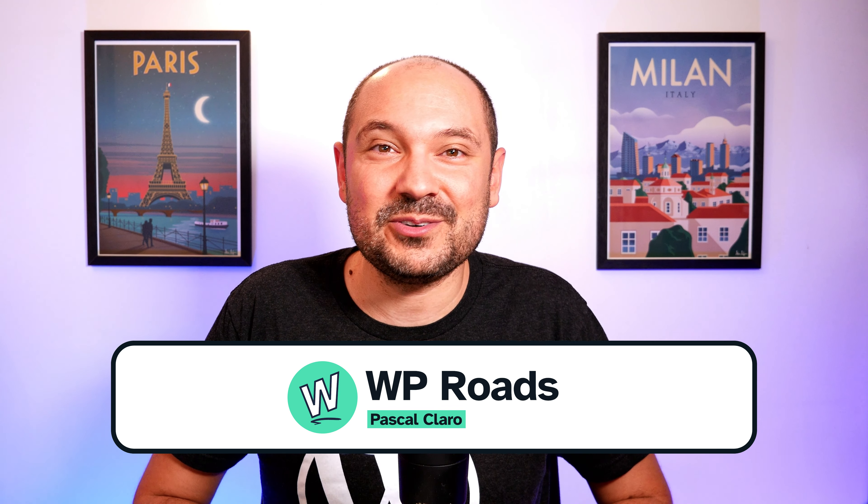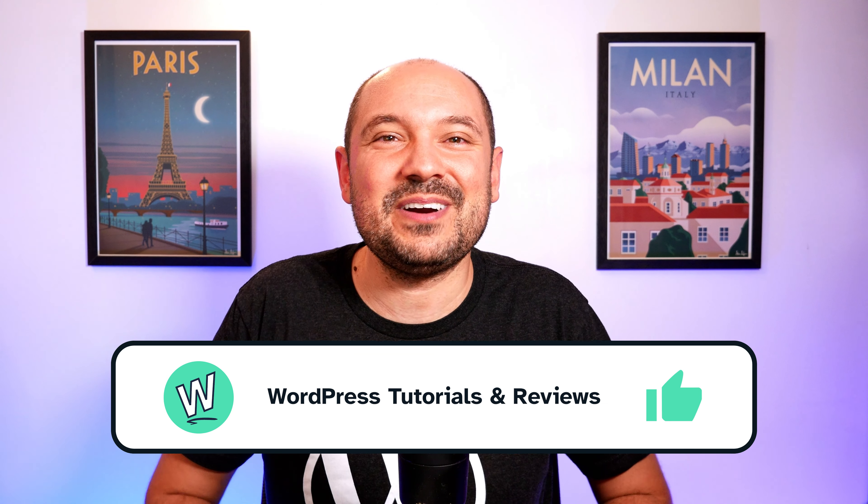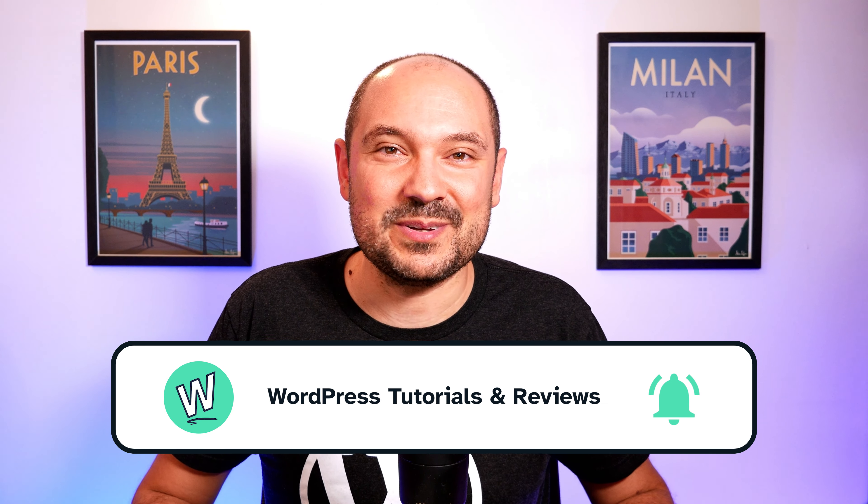My name is Pascal and I'm the founder of WP Roads, the YouTube channel where I share my passion about WordPress with news, tutorials and reviews. And now, let's dive deep into WordPress 6.6 new features.